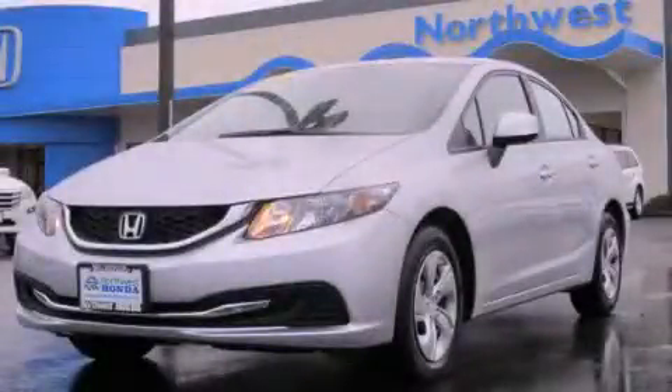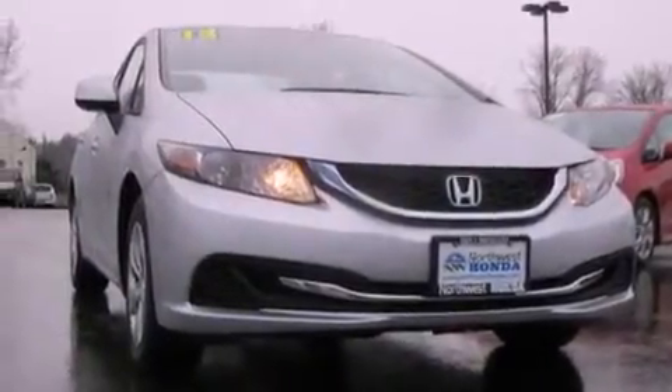This is a brand new 2013 Honda Civic. It features a 1.8 liter engine and an automatic transmission.